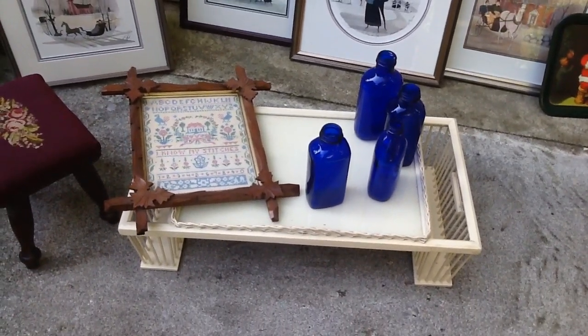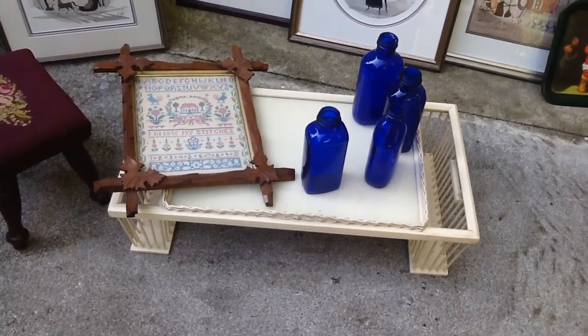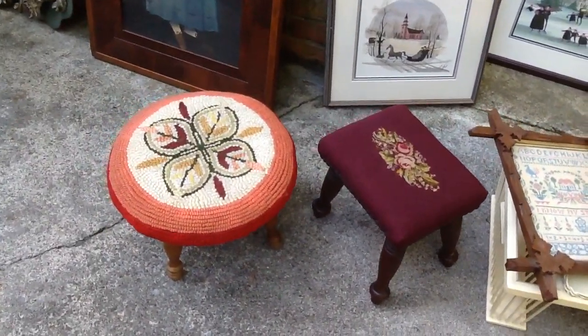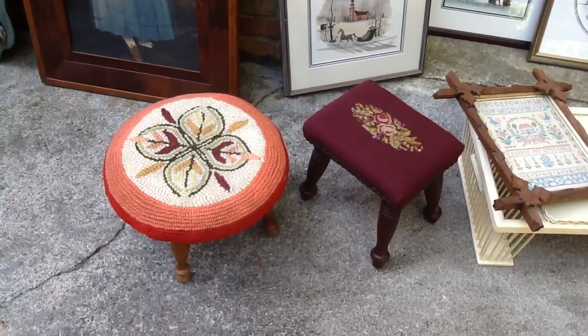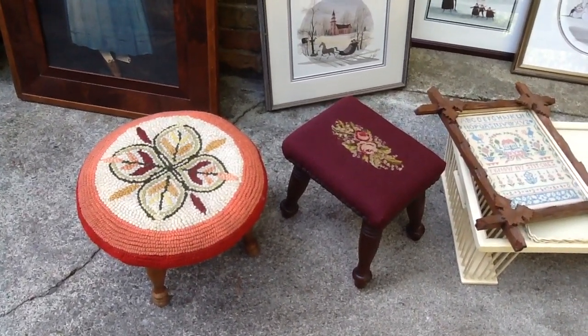Then got this great old bed tray that has a place on the ends to put a book or a magazine. It was in great shape for something that old. Got that for a dollar. Then got these two old needlepoint stools. They were only two dollars a piece and they definitely have some age on them. I love the one with the burgundy top.